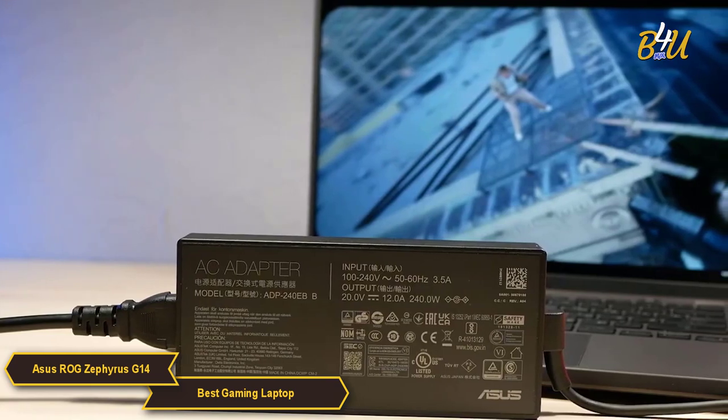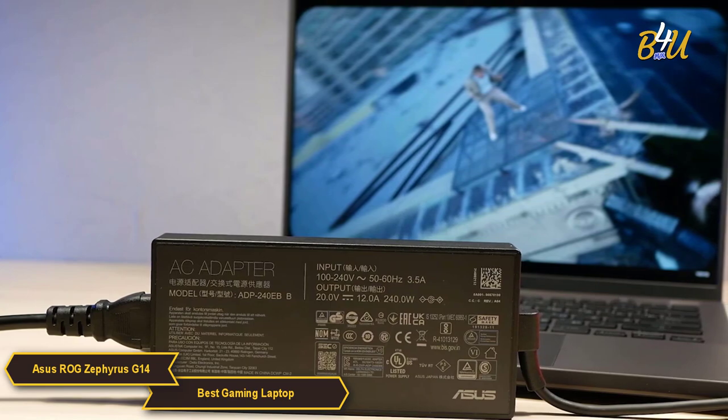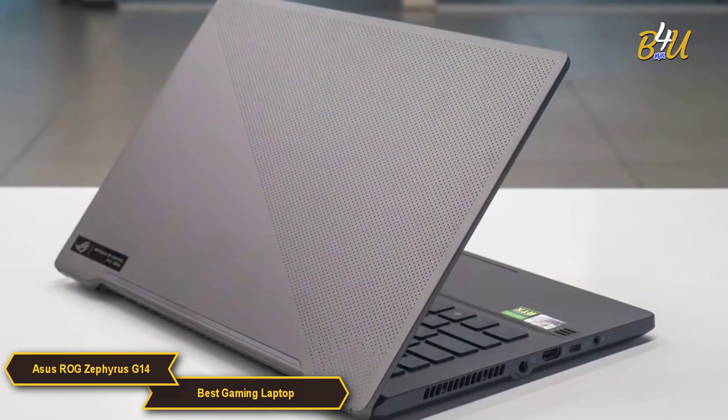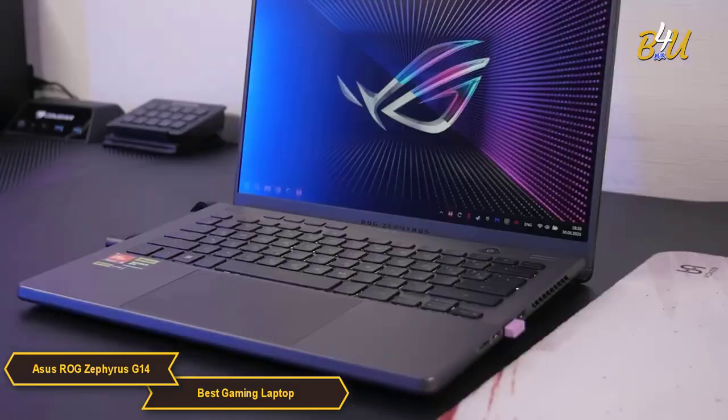Battery life is another area where the G14 shines, offering impressive longevity that's rare in gaming laptops at 76Wh. This endurance is a boon for users who need a laptop that keeps pace with their dynamic lifestyles.